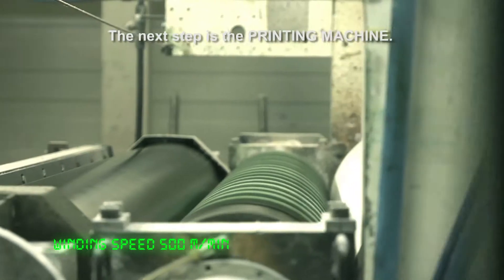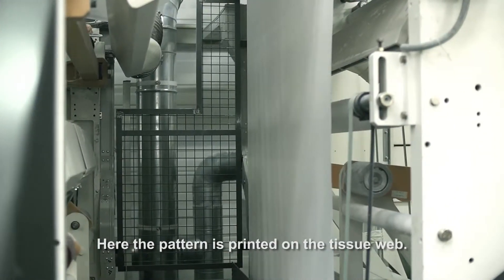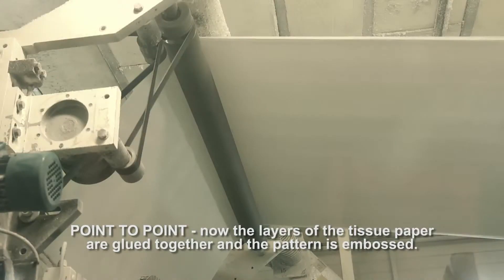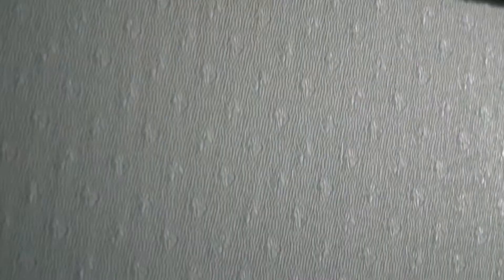The next step is the printing machine. Here, the pattern is printed on the tissue web. Point to point. Now, the layers of the tissue paper are glued together and the pattern is embossed.